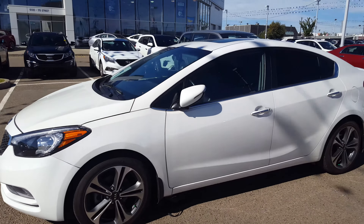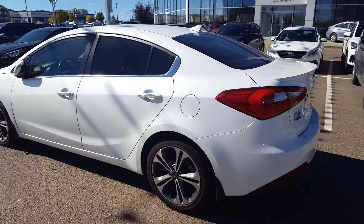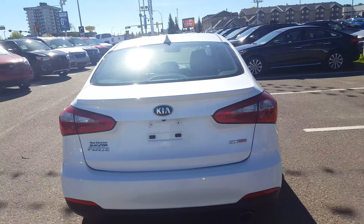This compact sized vehicle is not only going to give you great fuel economy and peace of mind with a five year, 100,000 kilometer bumper-to-bumper warranty. That's right — full warranty — but it's also going to give you all the bells and whistles that you need.